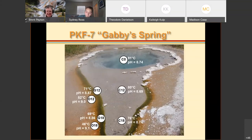Gabby Spring has water coming out at 91°C — nearly boiling at that elevation, where the boiling point is 92-93°C. It flows down and gradually cools. I like this spring because you can see exactly where the 72°C line is: where the coloring goes from clear, with no photosynthetic organisms, to a deep green where photosynthesis can occur.